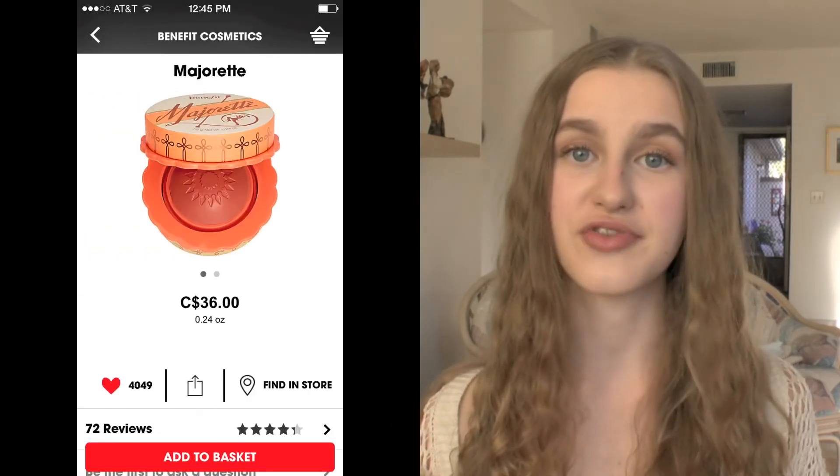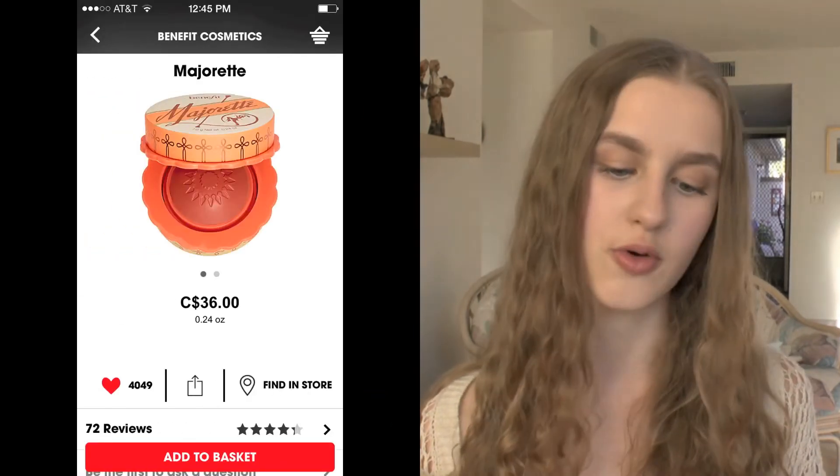This product I've heard a lot of people talk about on YouTube — it's the Benefit Majorette Cream Blush, and I'm a huge fan of cream blushes. It's a beautiful coral color in a cream-to-powder formula. I think it'd be perfect for spring and summertime so I really want to try that out.